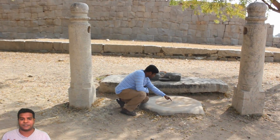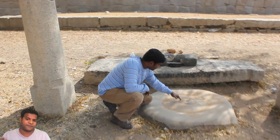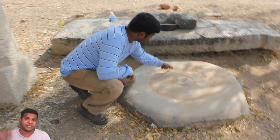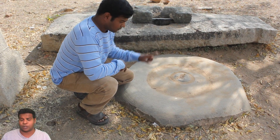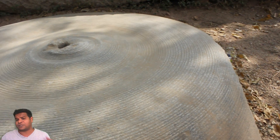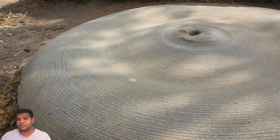All these evidences clearly prove that machining technology, specifically vertical lathe technology, was used in India at least 500 years ago. And some archaeologists even say this site was built 2300 years ago.